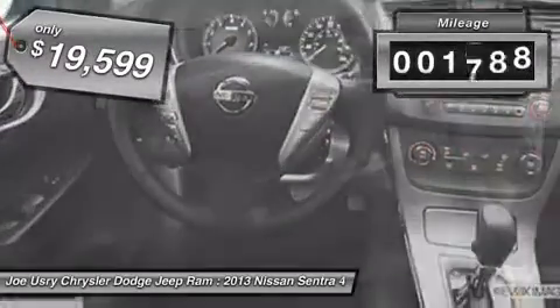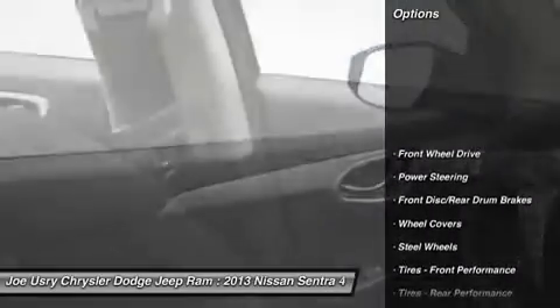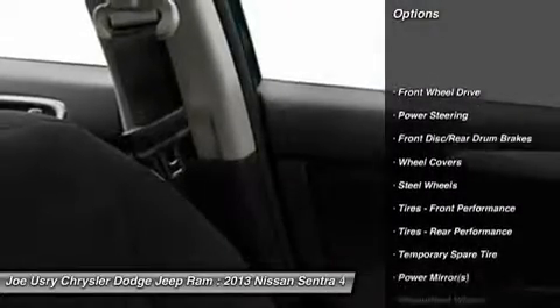This vehicle has less than 2,000 miles. Here are some of this vehicle's great options: stability control,